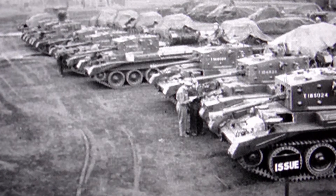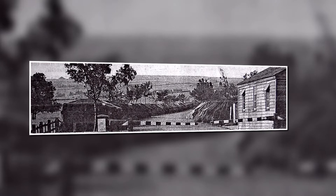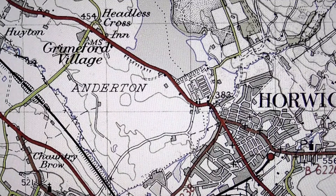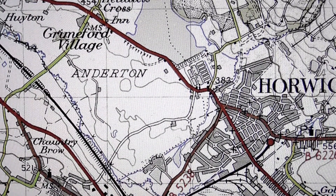What I have also learned is that many battle tanks were also parked along the whole length of Beaumont Road during World War II. These tanks would have been made at the Horwich Loco Works and were waiting to be sent on active service.